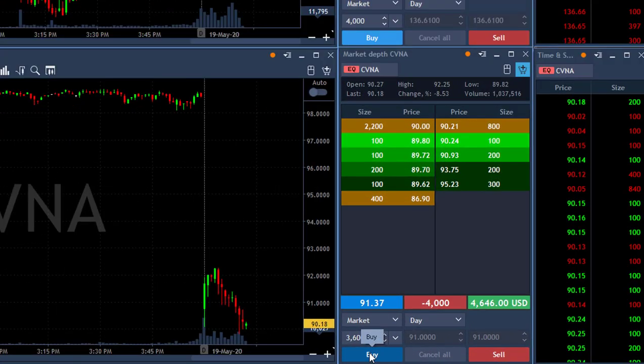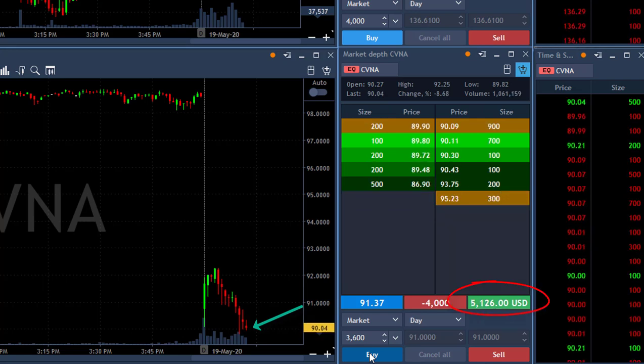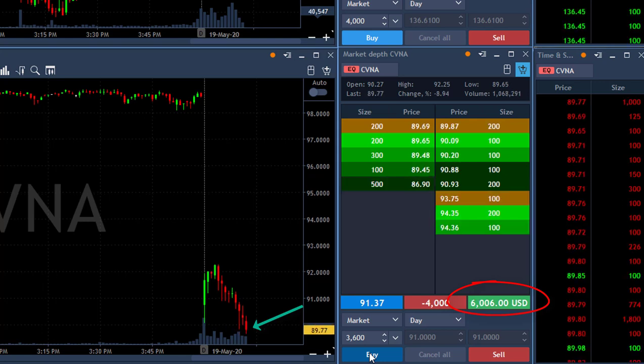Back to CVNA. CVNA at the lows actually moved under the lows — I missed that point. I wanted earlier to take my partial once it moved under the lows, but I missed it. I'm up about four grand right now and I'm looking for a new low. And just moved again under the lows.